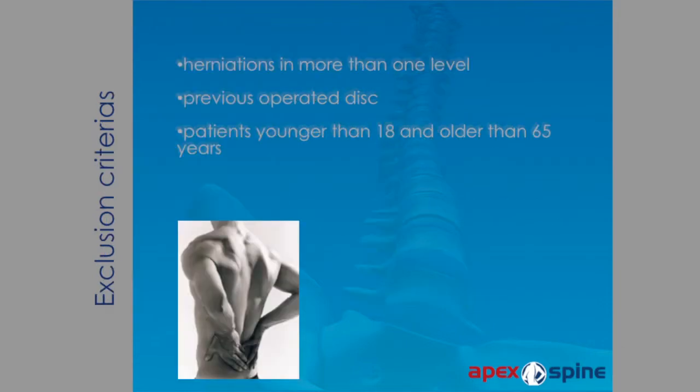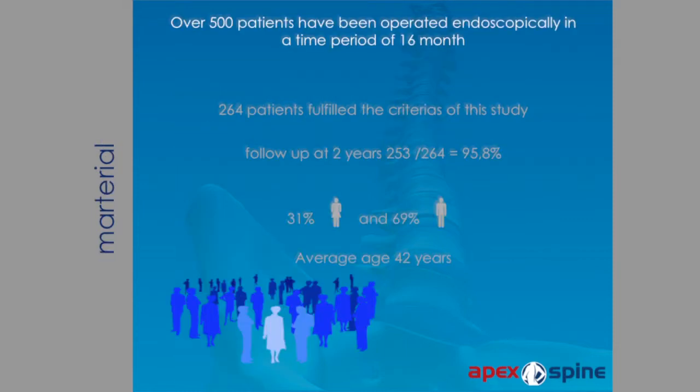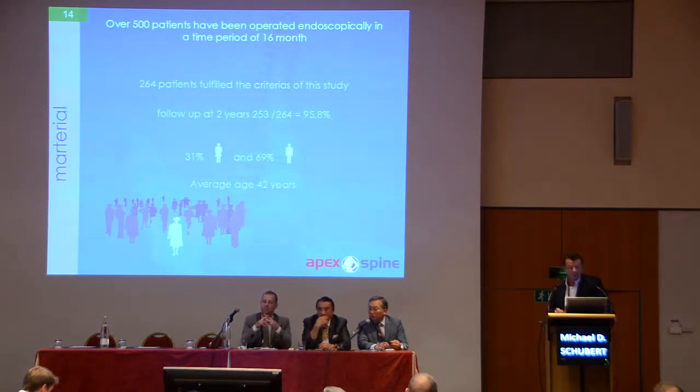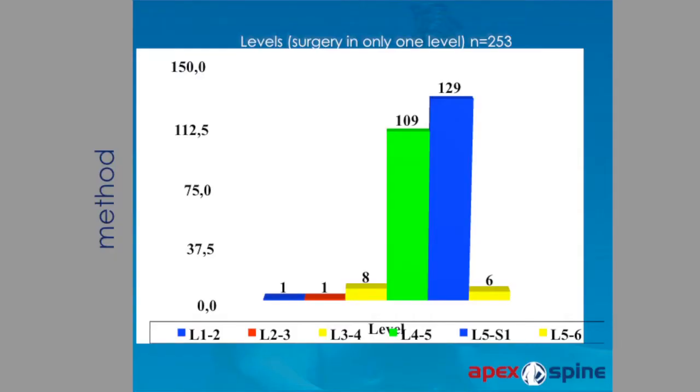Exclusion criteria for the study were herniations at more than one level, previously operated disc, and patients younger than 18 or older than 65 years. Over 500 patients were operated endoscopically in a time period of 16 months. 264 patients fulfilled the criteria. The follow-up was two years with a follow-up rate of almost 96%. 30% of patients were female and almost 70% male, with an average age of 42 years. The main levels operated were L5-S1 and L4-5.